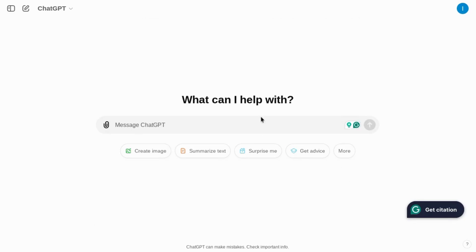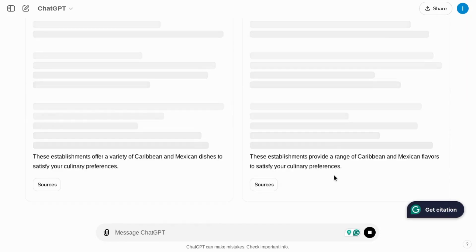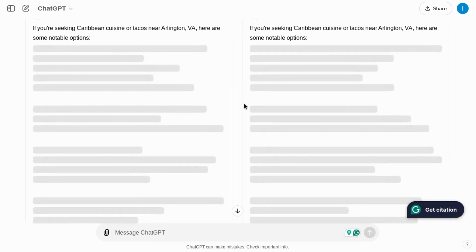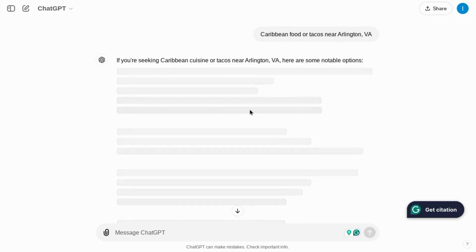The next thing I want to do is test SearchGPT's capabilities on local search. We're going to use this prompt looking for Caribbean food or tacos near Arlington, Virginia, which is ranked one of the healthiest cities in the nation. It looks like it's actually giving us a test, asking us to choose between two responses. But the results seem to be populating a little bit slower than expected, so I'm going to reload the page and see what it comes back with.